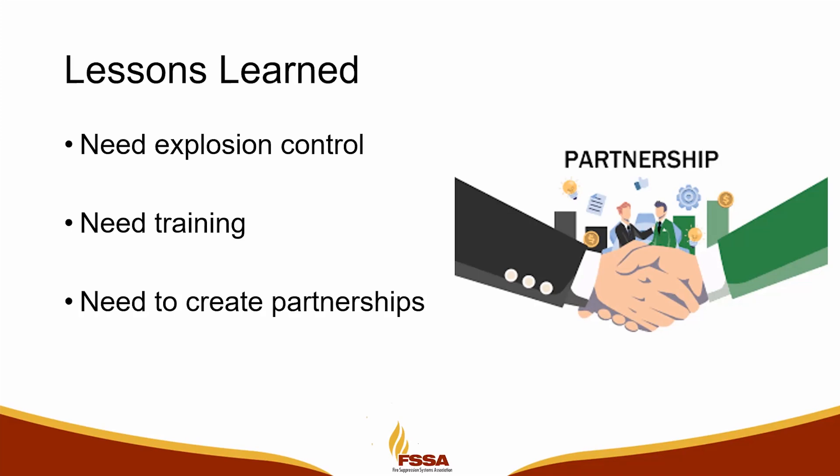That's something I've been preaching to the industry for a long time: just because you're putting one in here and it's the exact same technology, the exact same number of batteries, every installation is different. And we'll get into that here in a little bit.